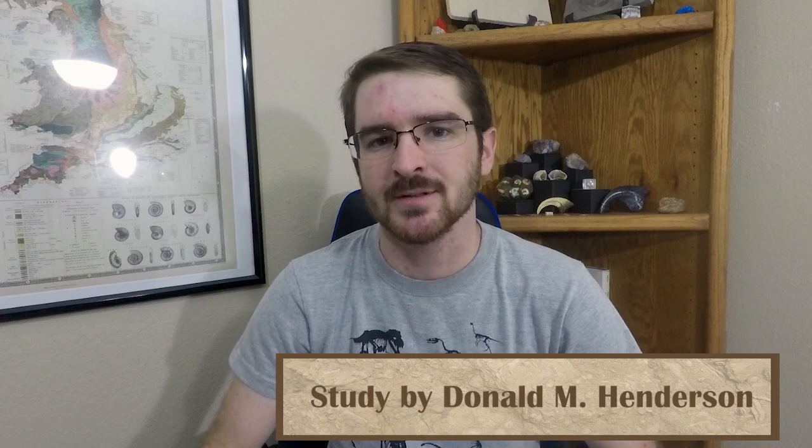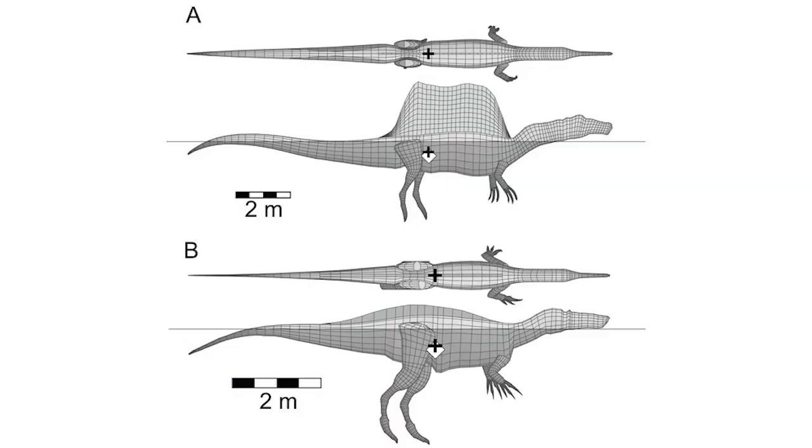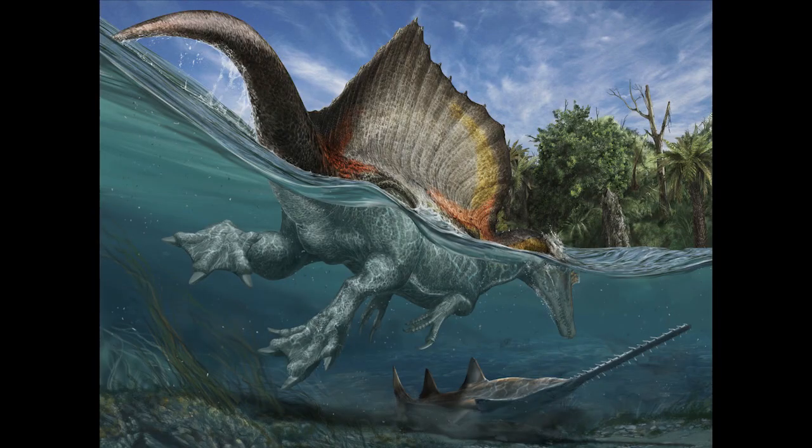A new paper casts doubt on how well Spinosaurus would actually be able to swim. Specifically, the paper uses the Ibrahim et al. model that was created in 2014 for Spinosaurus, and compares that with models of species like crocodiles and alligators to figure out what kind of buoyancy Spinosaurus would have had. The study found that Spinosaurus lacked the buoyancy necessary to allow it to dive well, and that likely means that it wasn't a fully aquatic hunting predator.